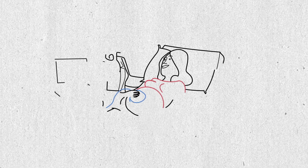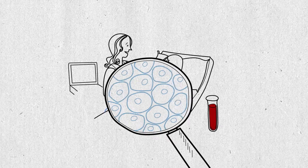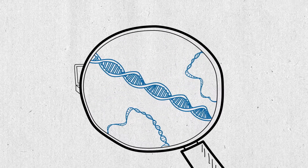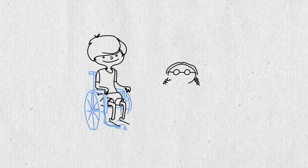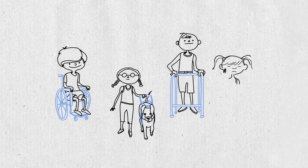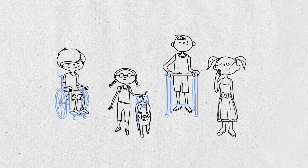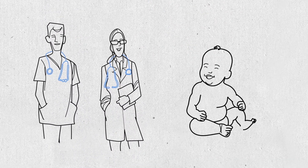Most people have heard of prenatal testing for conditions like Down syndrome, but with recent discoveries in genetics, we can now test for many more genetic conditions. Some of these are more serious and can involve medical or physical conditions or learning differences. Others sometimes cause more minor conditions. For a few, there are specific treatments that can improve the outcome for the baby.